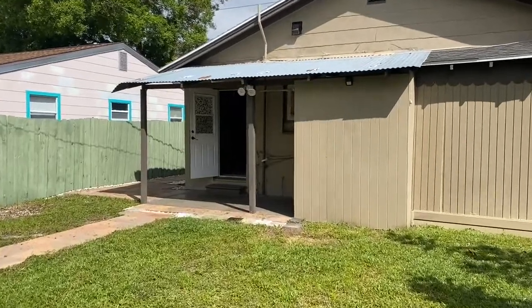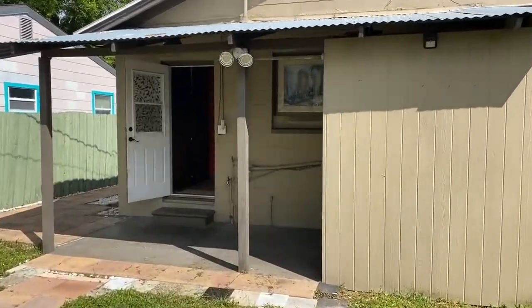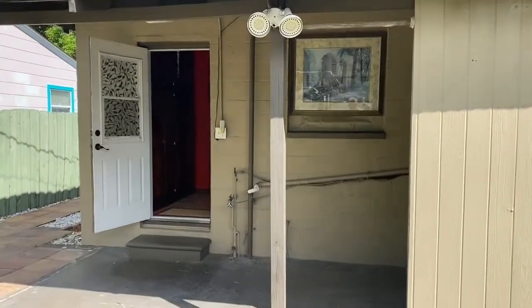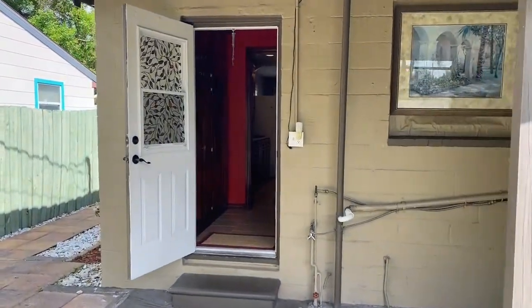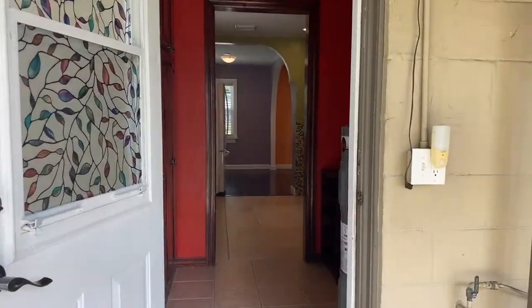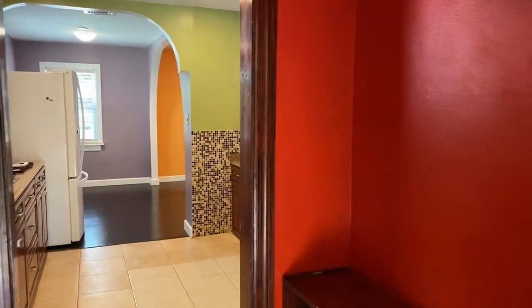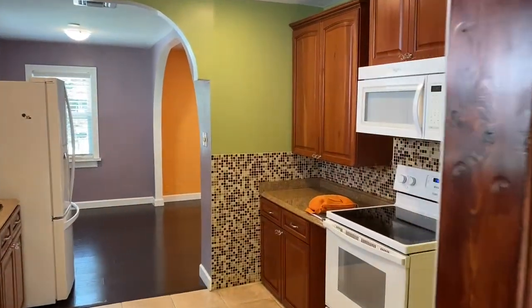One thing we do a little bit differently when the people aren't here: the whole purpose of a walkthrough is it's not an inspection. The inspection's already been done and everything's been verified. The whole purpose is to make sure that the house is still in the same condition that it was, that it was left clean, and that all the appliances that were promised to be here are still here.